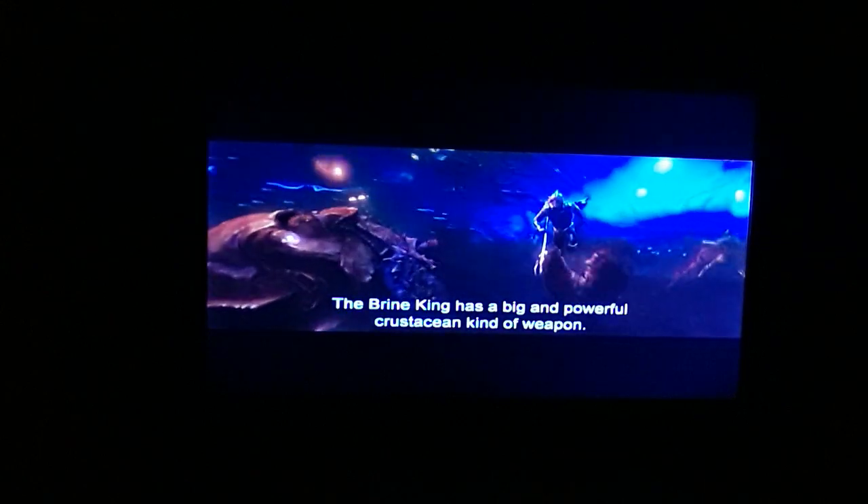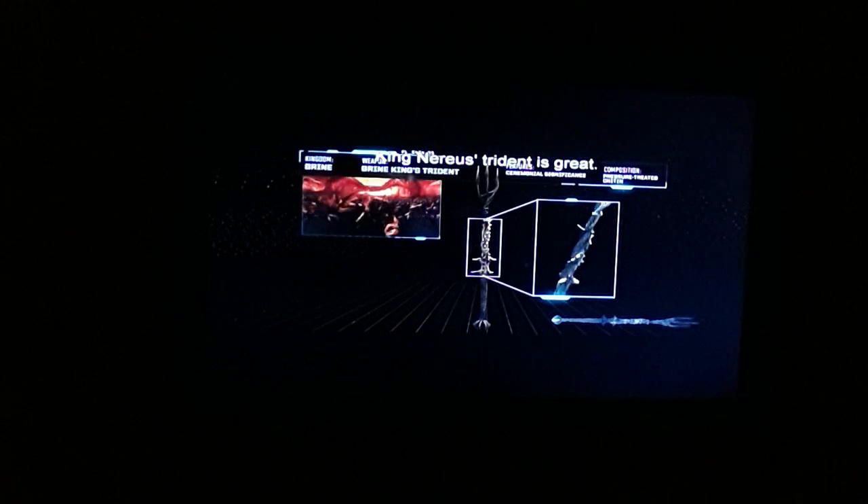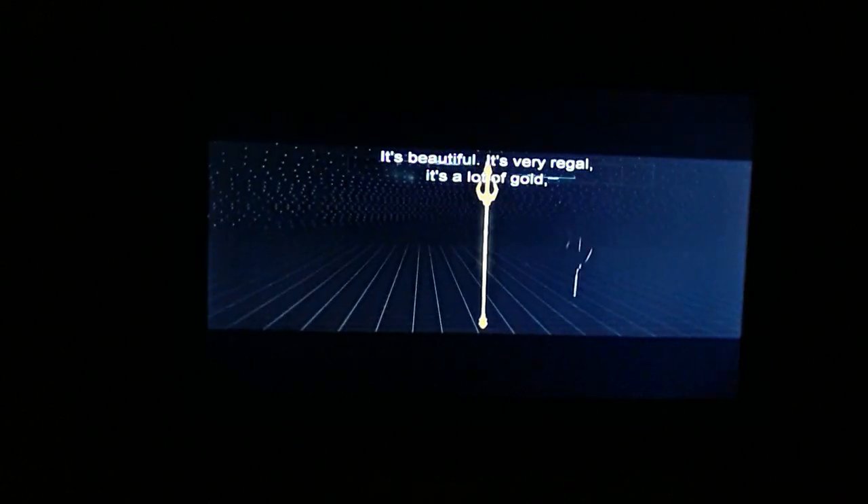The Brine King has a big, powerful crustacean-style weapon. And this king here is just right — it's beautiful, very regal, a lot of gold, which is kind of cool.